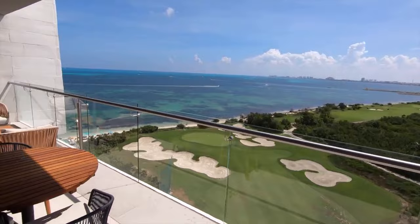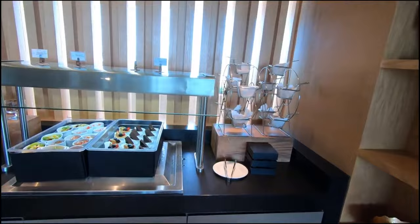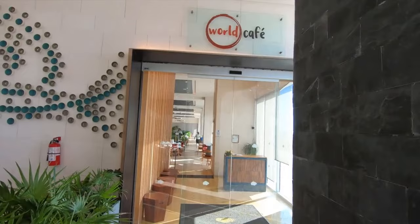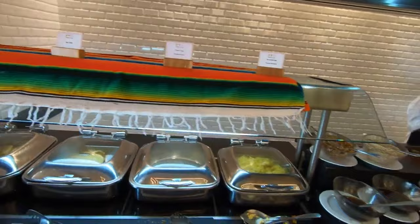The Dreams Vista Cancun will provide you with an experience you will never forget, with its all-inclusive services, luxurious rooms, and breathtaking views. The resort features several dining options, including the World Café, a casual buffet-style restaurant serving international cuisine, and Portofino, an Italian restaurant serving authentic Italian dishes. The resort also has a beach bar, a pool bar, and a swim-up bar. The best restaurant to try out is Portofino, where guests can enjoy a romantic dinner in a candlelit atmosphere with live piano music in the background.